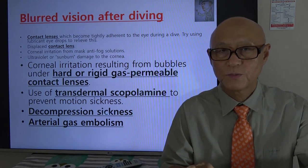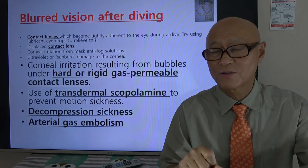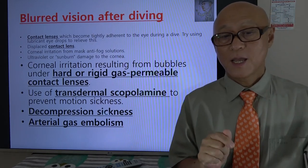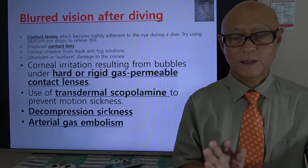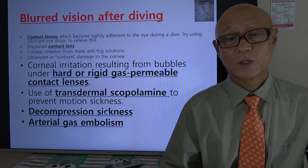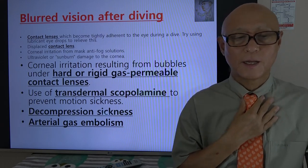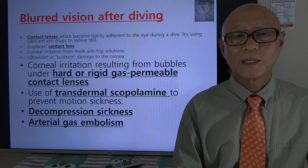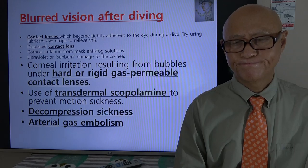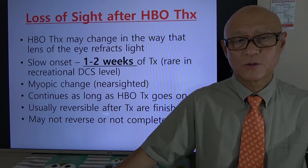When we use a transdermal anti-vertigo drug for motion sickness or seasickness — such as scopolamine — this can blur our vision, so we need to be very careful. Decompression sickness and arterial gas embolism can certainly also give us blurred vision. What about hyperbaric oxygen therapy and loss of sight?